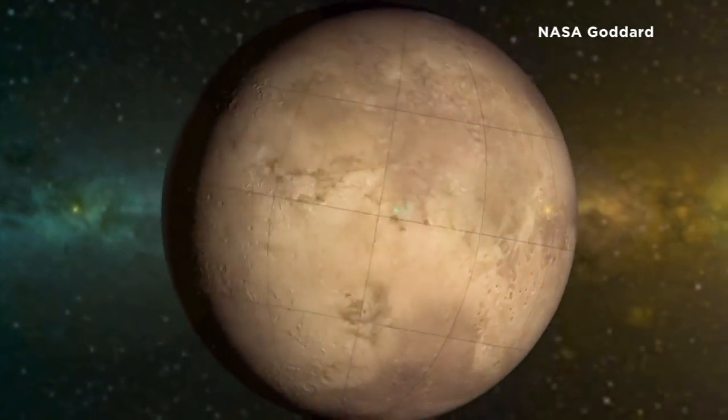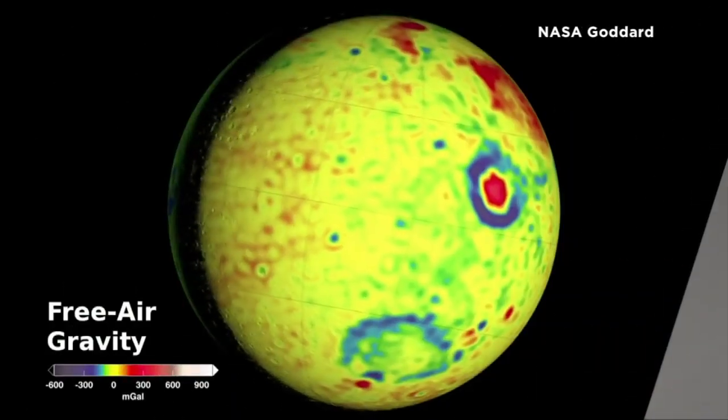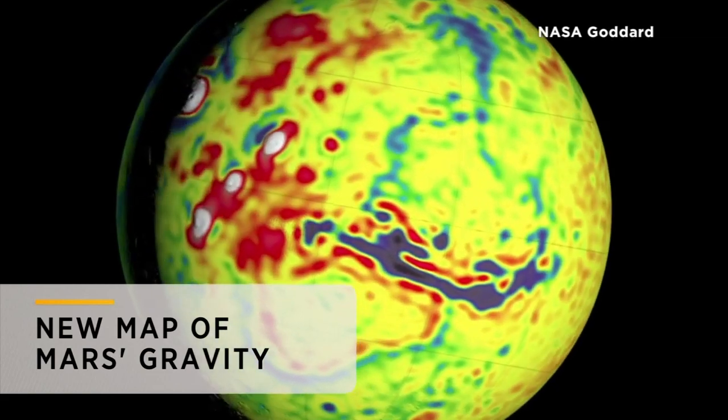Learn more about the red planet. NASA is releasing new information about Mars to help with future missions. Using data collected by three spacecrafts in orbit, NASA has created a new gravity map showing the planet's hidden interior.